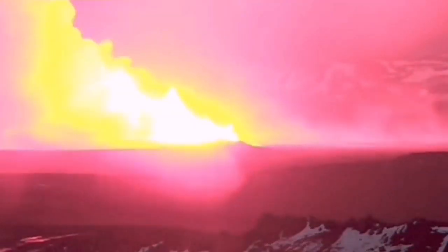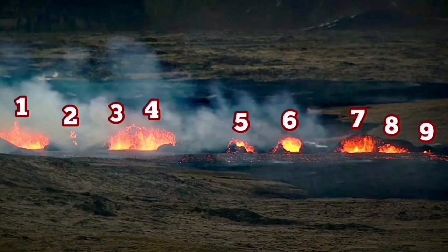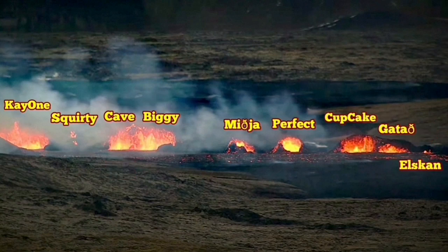This is the moment of the eruption — first the North Fissure, then the South Fissure. The South Fissure is the only one erupting. And surprise: when I named them, many of them were active — nine of them.